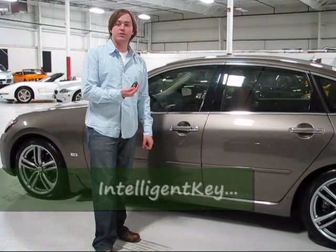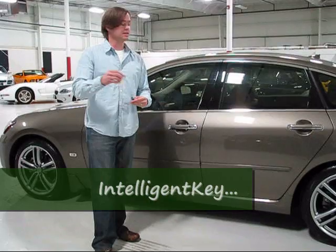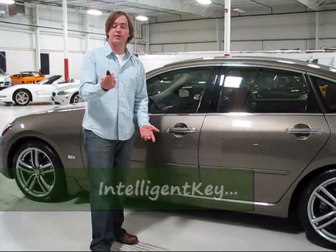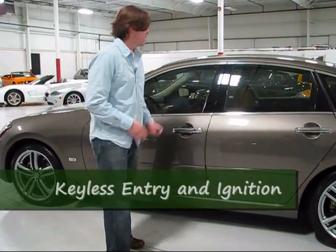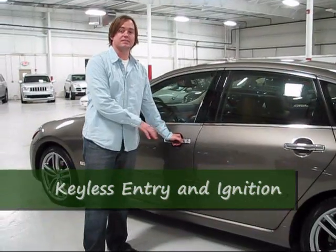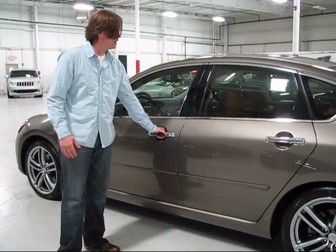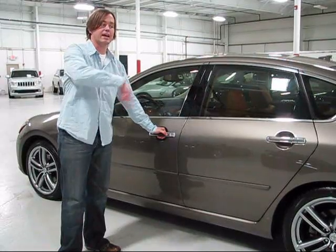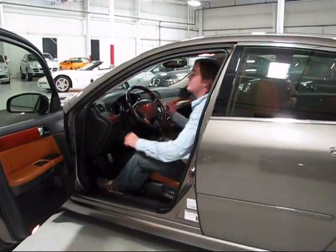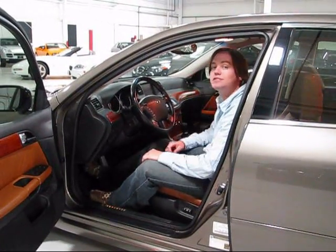I have the remote key fob here. It does have an actual key inside should you get locked out. As long as you have the fob in your pocket, you can use the button to access the car. Hit it once to unlock the driver's door, hit it again and all four unlock. Then just get in, put your foot on the pedal with no key, and press the start button — the car fires right up.